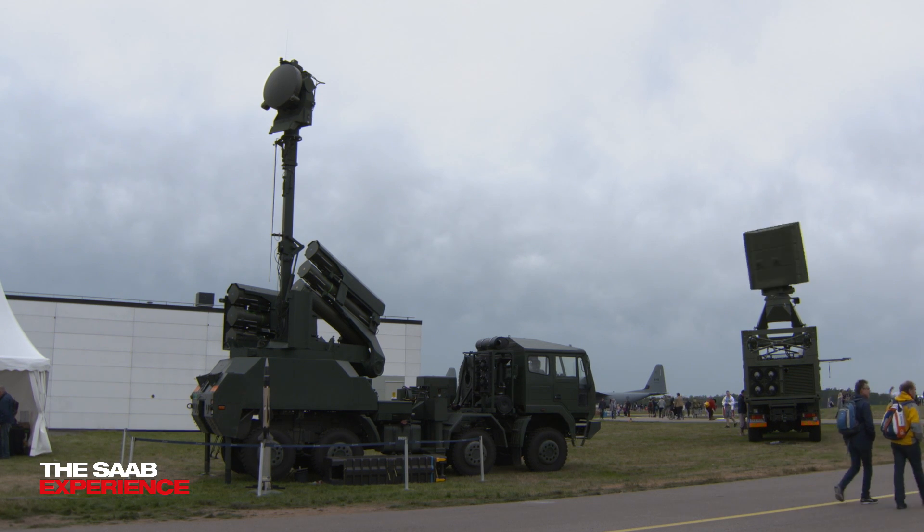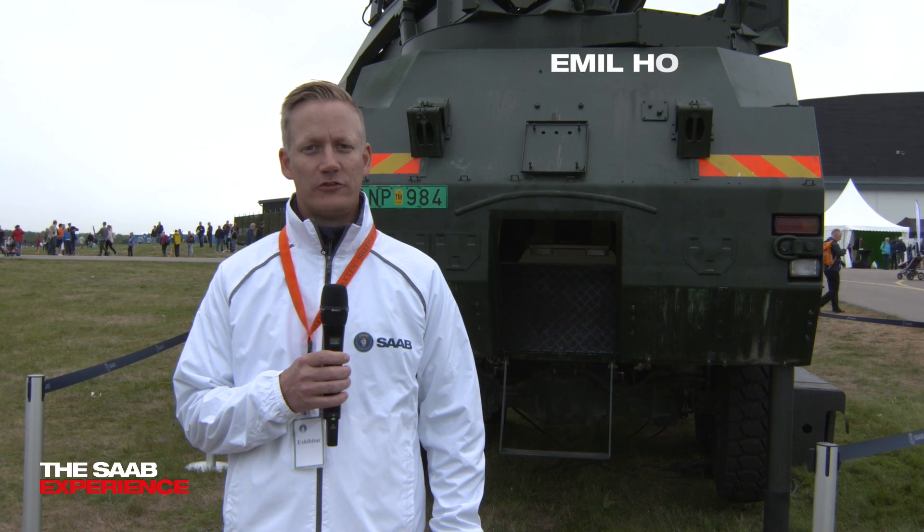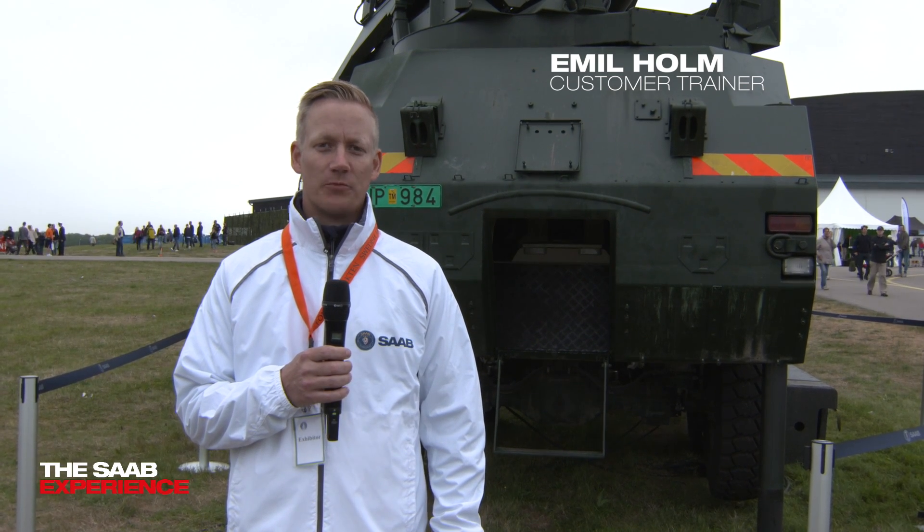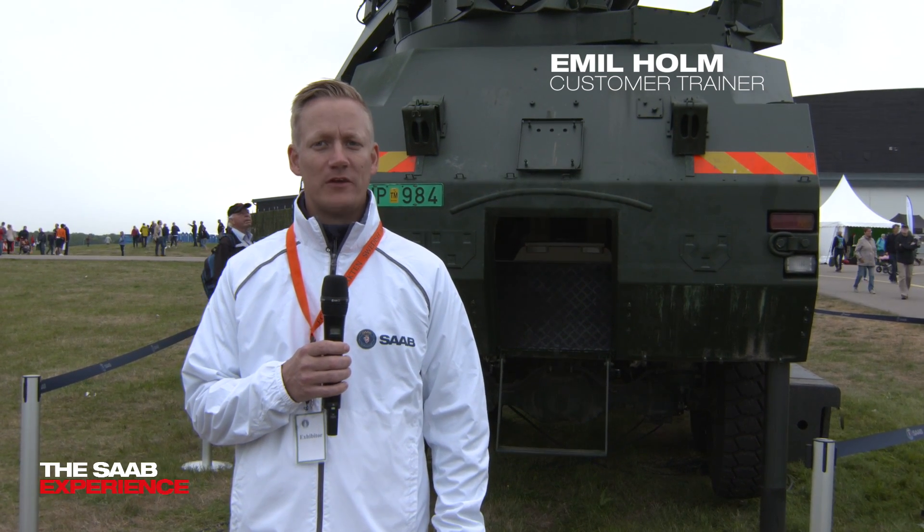Welcome to the Air Force anniversary in 2016 in Linköping. Air defense is not only about aircraft and helicopters but also about ground-based air defense.